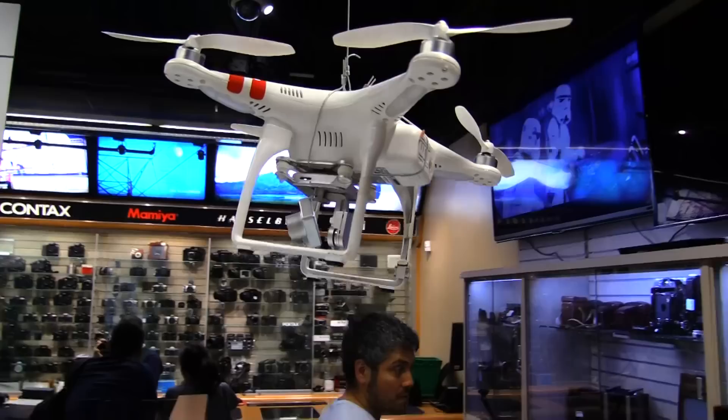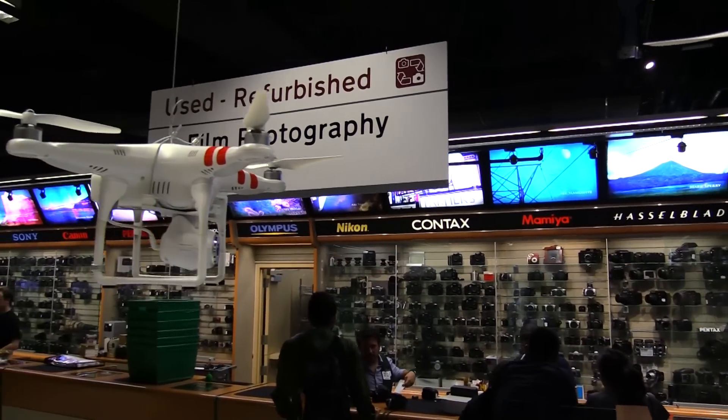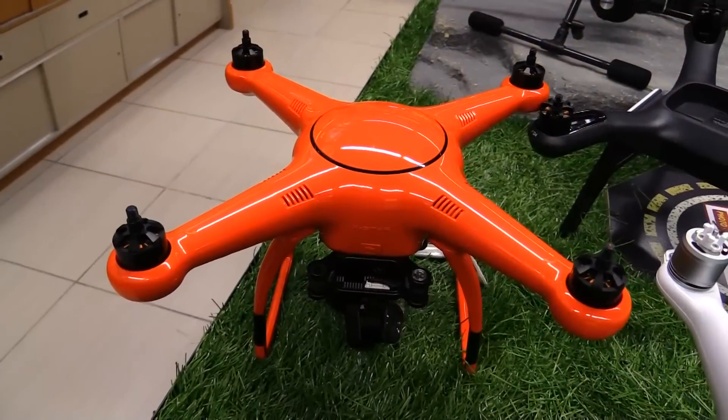Once DJI came out with a consumer-ready drone that was commercially viable, it made sense. DJI brought it to the forefront for the masses, and ever since then we've been in it to win it. You guys don't just sell DJI though — I've seen all kinds of different companies here.